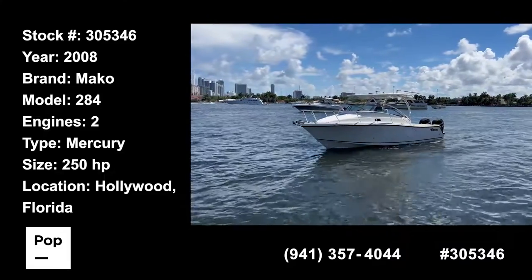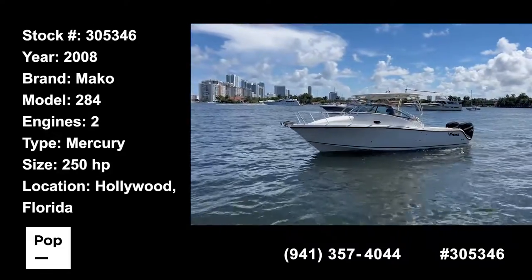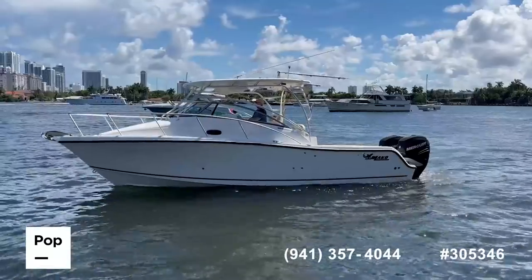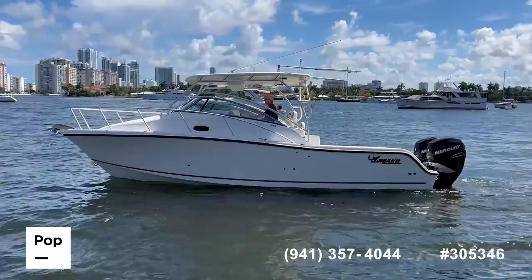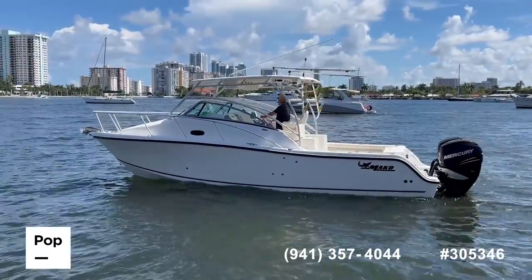Hi and welcome to the video tour of this beautiful 2008 Mako 284. This boat comes with only 271 hours and has been maintained in excellent condition by the original owner. Now let's drop inside and see how it looks.